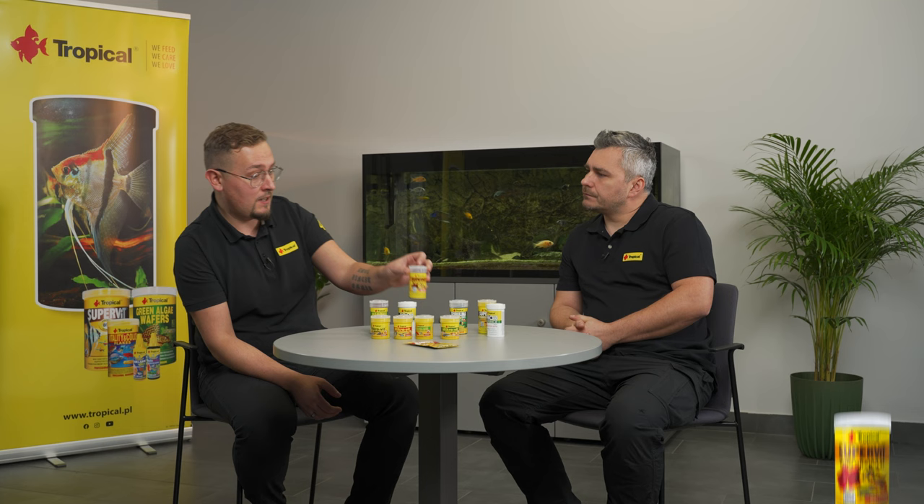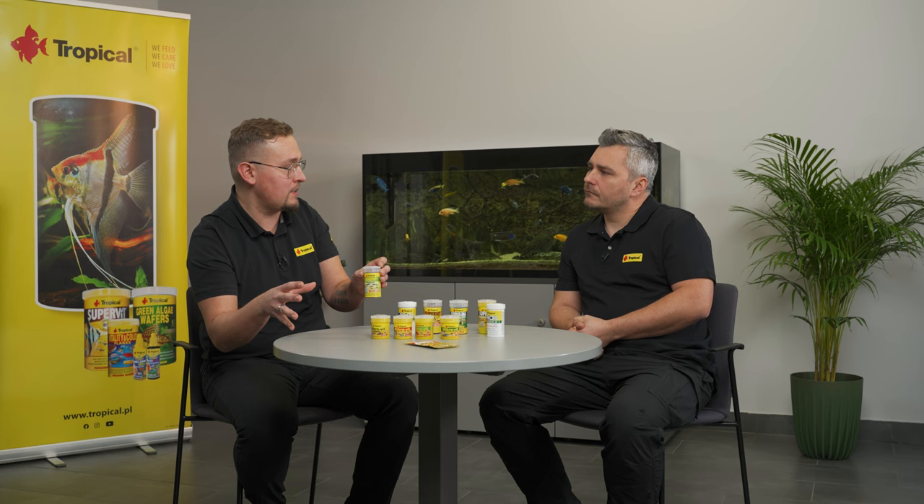Spirulina will be a good choice for herbivorous fish. If you have omnivorous fish, then you choose SuperVit Mini Granules. And when your fish prefer more proteins — animal-origin proteins — then you give them NanoVit Granules. And basically, ProDefense would work very well for all of these groups because of its immune-boosting properties.